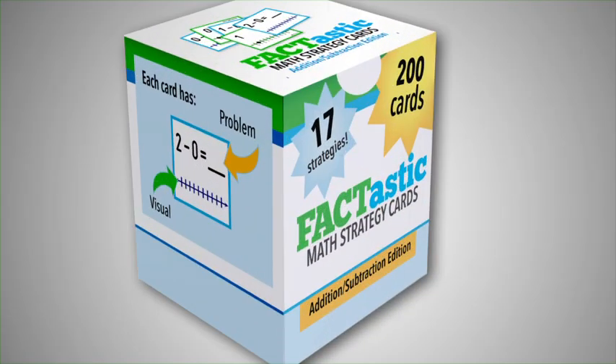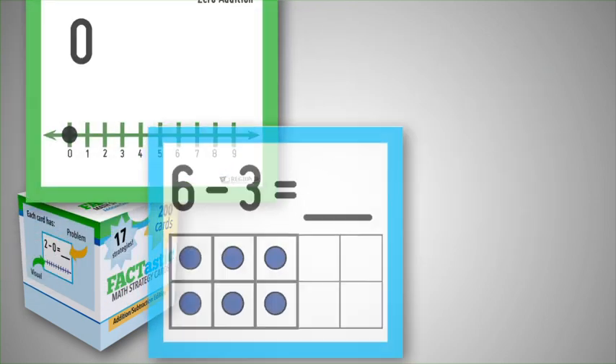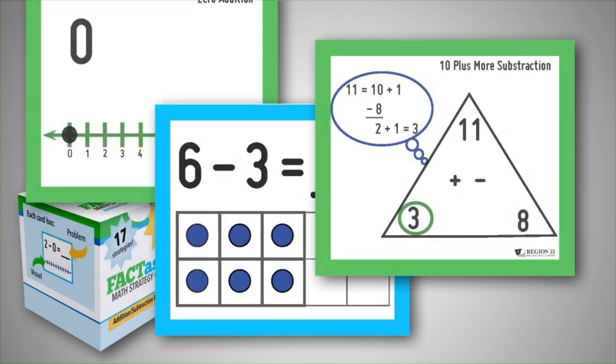I've been using the Factastic Math Strategy System. Fantastic what? Factastic Math Strategy System. It's a set of cards similar to flashcards, but there's a visual cue on the front of each one that helps students with their strategies. It builds fluency and automaticity rather than just pure recall and memorization.